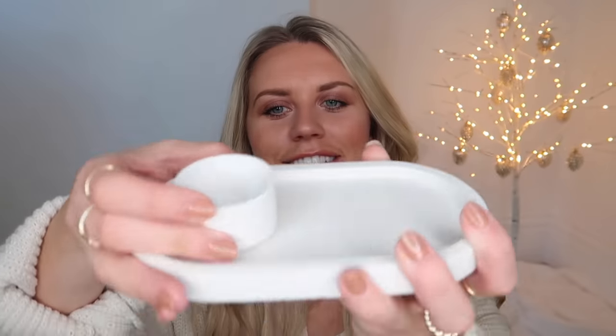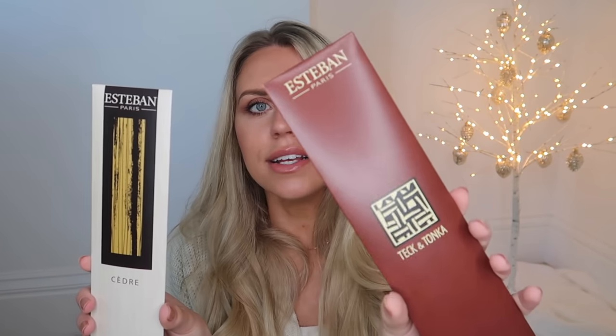There are loads of companies on Etsy that sell these kinds of trays and incense holders — this is something Tom mentioned wanting for his office or walk-in wardrobe. It's a little ceramic incense holder where you pop the incense in and sit it on the tray. The incense I bought to go with it is from John Lewis — these Tech and Tonka ones, which smell amazing. They're £4.95 per pack and you get 20 incense sticks. It's a cedar, woody kind of scent.